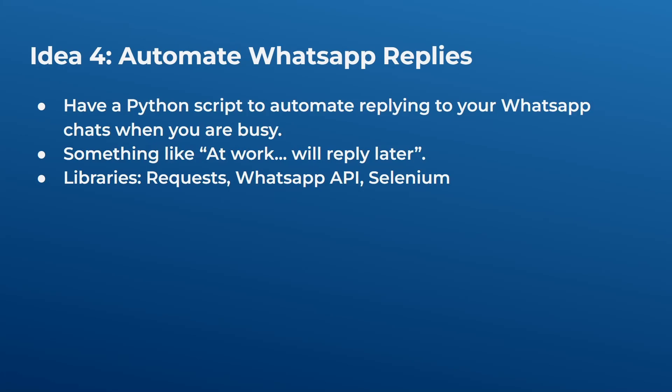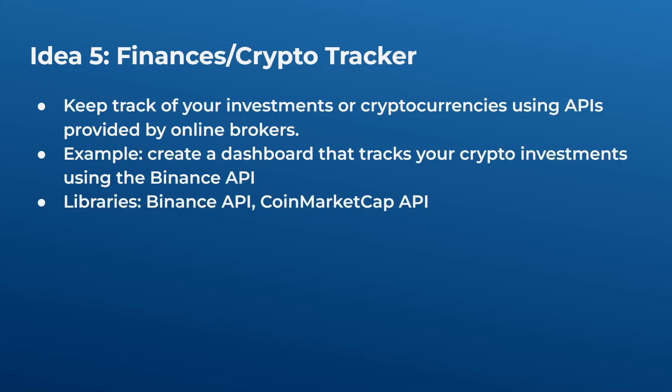Idea four is to automate WhatsApp replies. You can have a Python script that automatically replies to your WhatsApp chats when you are busy. For example, if you schedule four hours of deep, uninterrupted work, the script will use WhatsApp Web on your desktop and reply to all new chats with something like 'busy, will reply later.' You can use the requests library with the WhatsApp API, or use Selenium to automate WhatsApp Web in your browser.